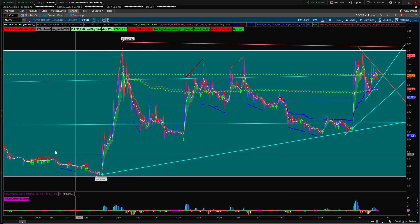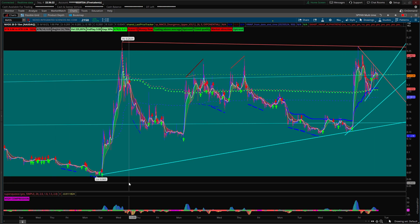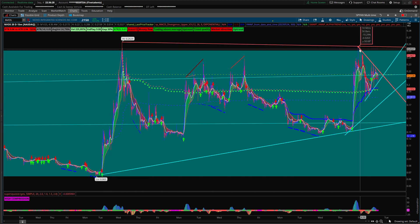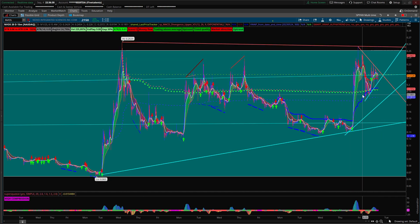If you notice this box right here, this is kind of a consolidation area, a little bit high on that area. Here's the overall downtrend line right here. We are actually in a downtrend overall, but this latest movement right here — obviously there's something going on.